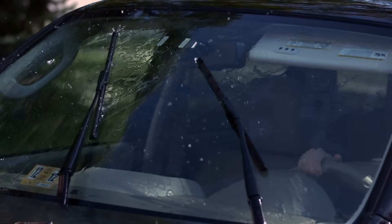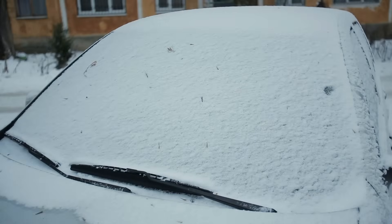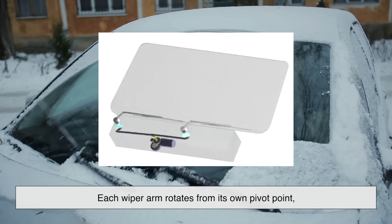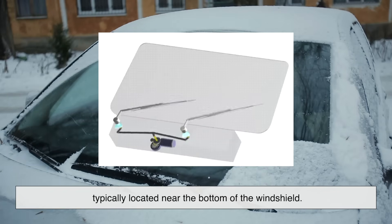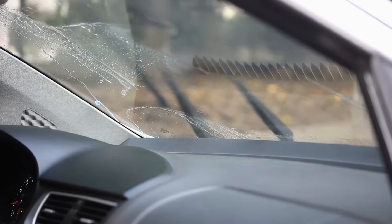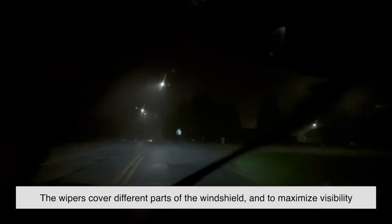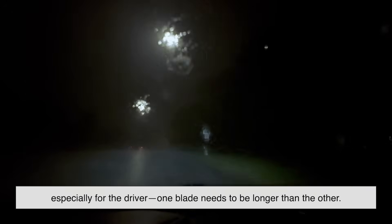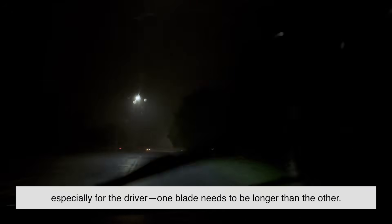There's more than one way to move a windshield wiper, and depending on how a car's wiper system is designed, it can directly impact the size and shape of the blades. The most common system found in modern vehicles is called a simple pivot system, where each wiper arm rotates from its own pivot point, typically located near the bottom of the windshield. These pivots are offset — one on the driver's side and one on the passenger's side — and the blades sweep in arcs that don't mirror each other. Because of this offset pivoting, the wipers cover different parts of the windshield, and to maximize visibility, especially for the driver, one blade needs to be longer than the other.